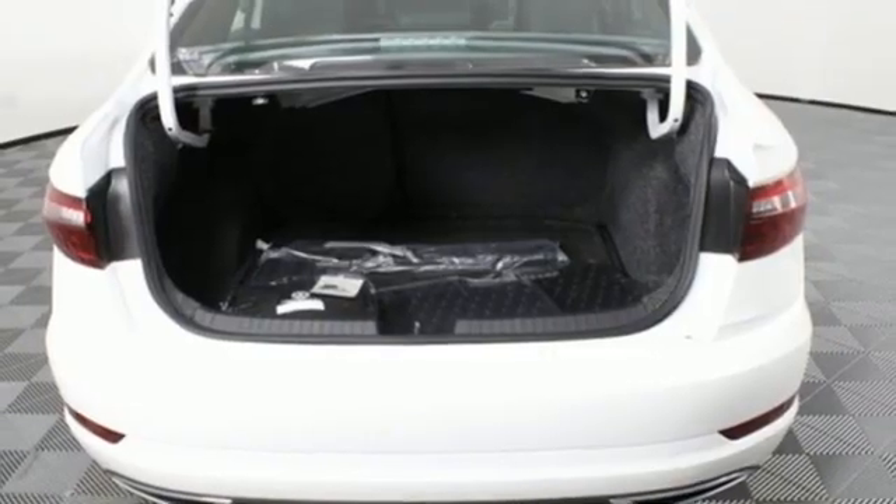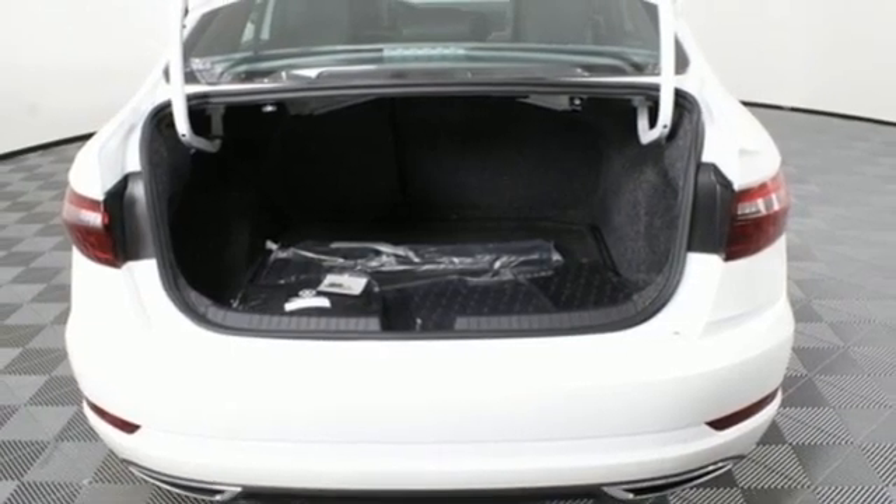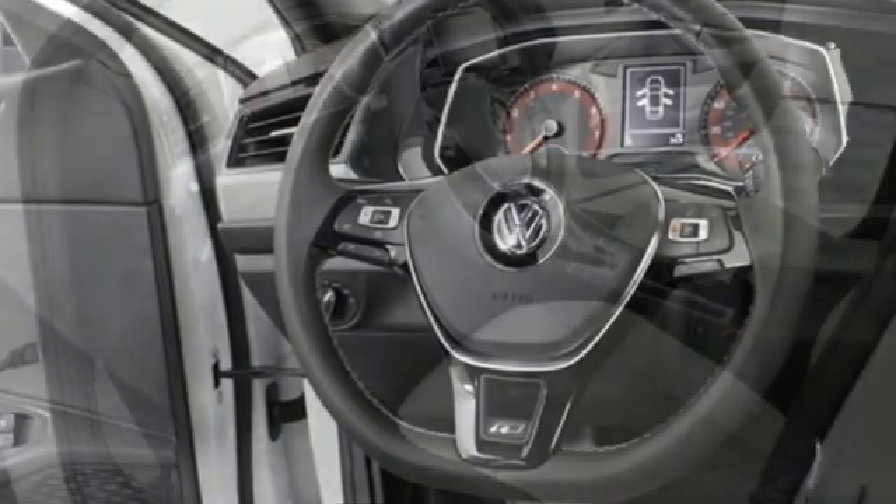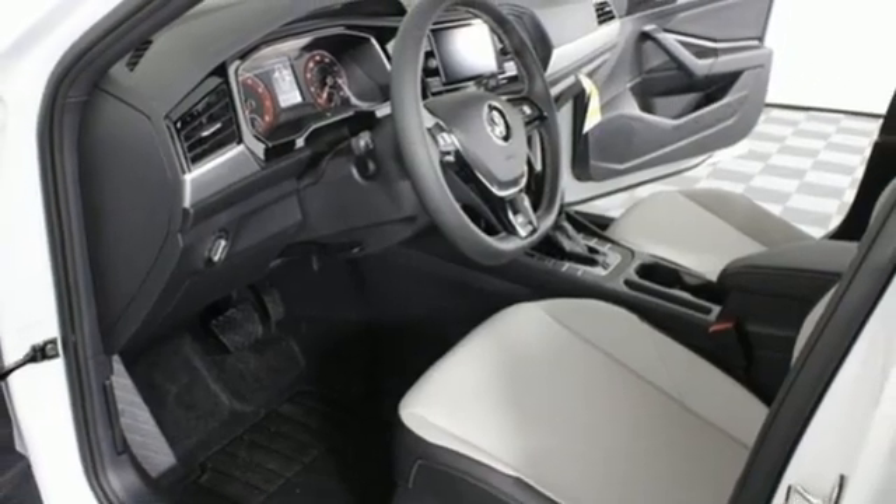Dual zone climate control, automatic transmission, first and second row power sliding and tilting sunroof, sports suspension, and an intercooled turbo inline four-cylinder engine.